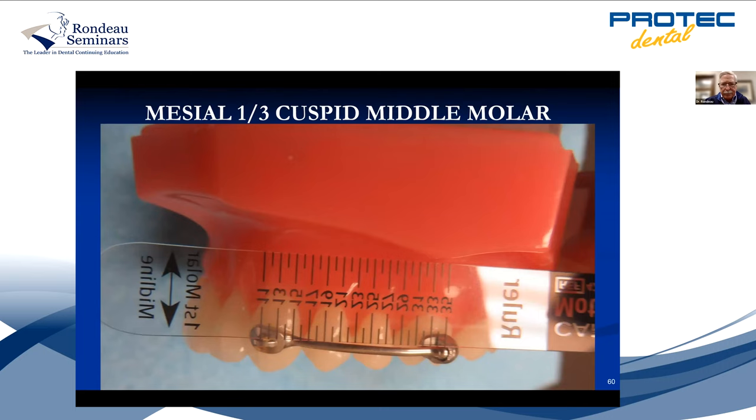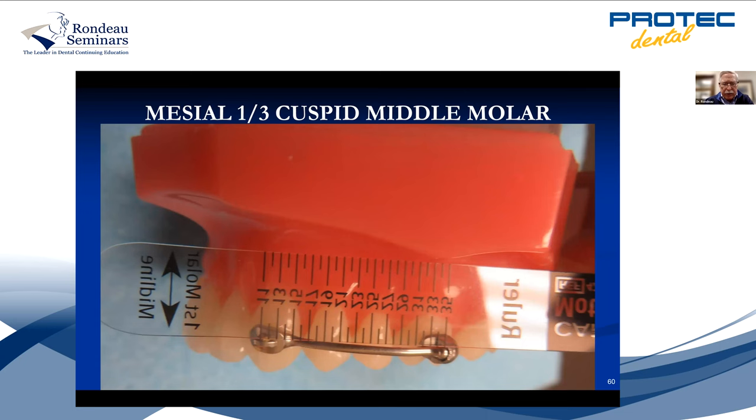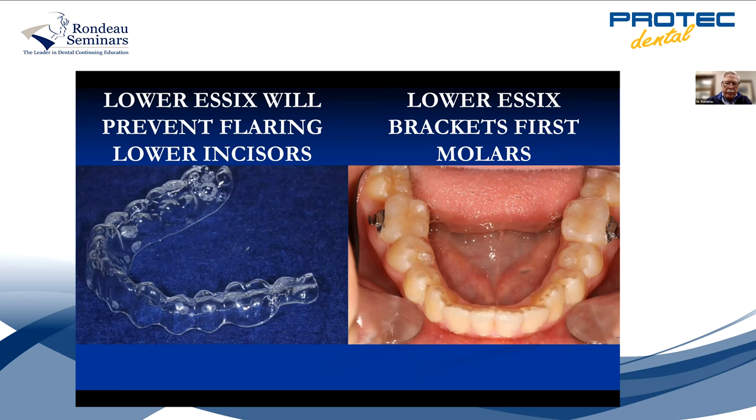Again, measure from the middle of the molar to the mesial one-third of the cuspid. If the carrier doesn't fit, you can't use it — that's why sometimes you have to start with straight wire first. In this case the arm is the mesial one-third of the cuspid, with a hook down to the first molar because she was 12 and her second molars were just erupting. Always put an Essex retainer on the bottom to prevent the lower incisors from dumping forward — that's a no-no in orthodontics. Put the brackets on first, then scan the lower arch, send it to ProTech, and they'll make that Essex retainer to fit over the bracket.